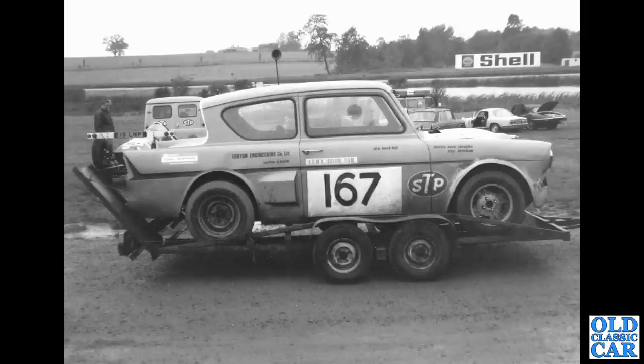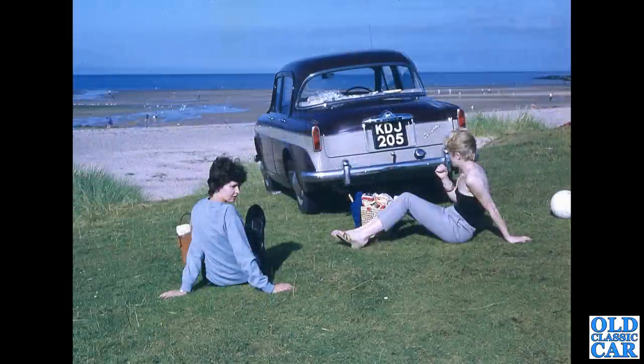A couple of young ladies now, and a Singer Gazelle — KDJ 205, that's a St Helens issue, first used in March 1959. A two-tone Singer Gazelle, which is the upmarket version of the Hillman Minx.